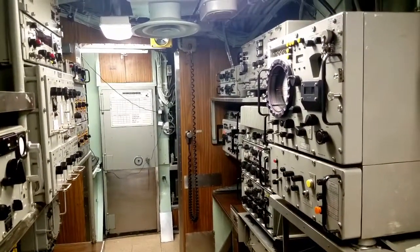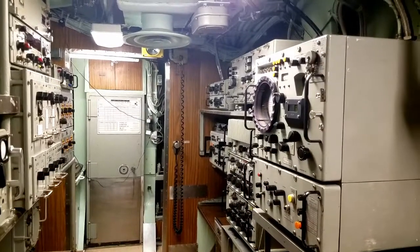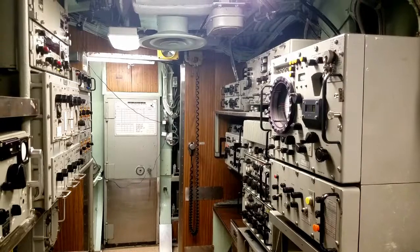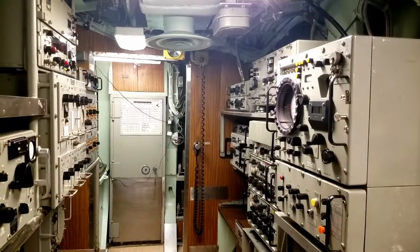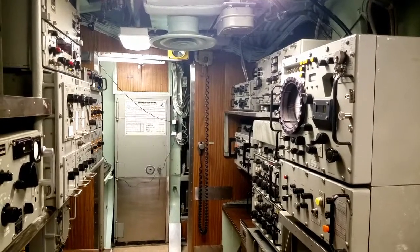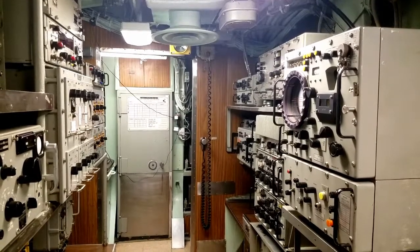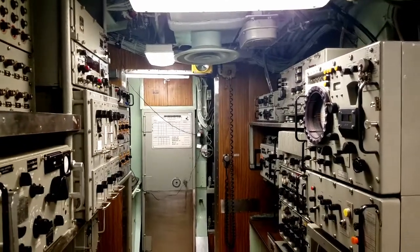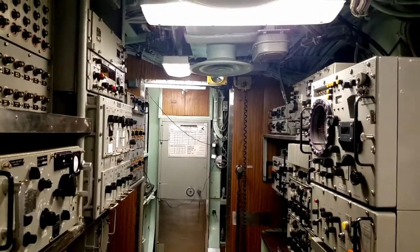Radio helped revolutionize the use of submarines in warfare, especially during World War II. Prior to World War II, radio was not that reliable — if present at all. You would sail with orders, but that was all you had. You didn't really get updates, and you couldn't reliably send updates back to shore. Radio range drastically increased for World War II, and with that came cryptography — absolutely necessary.